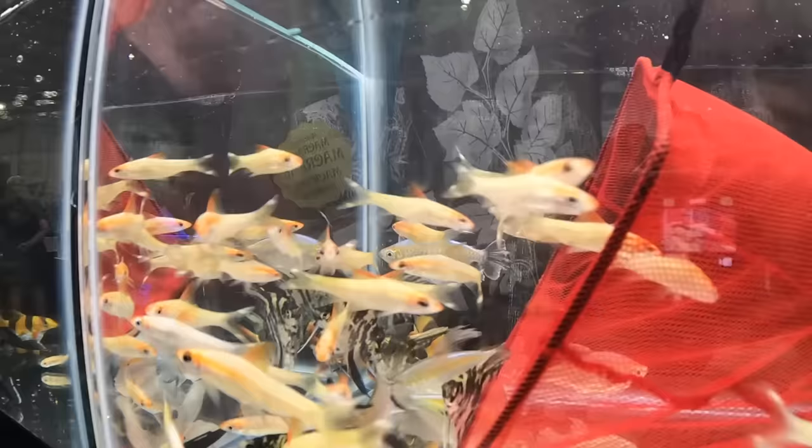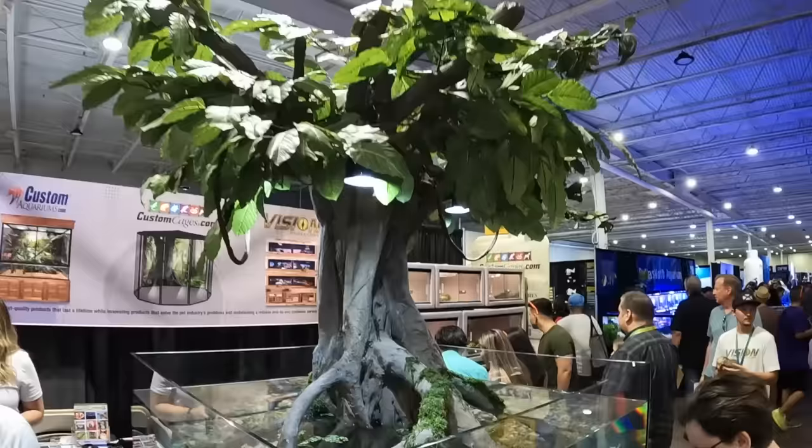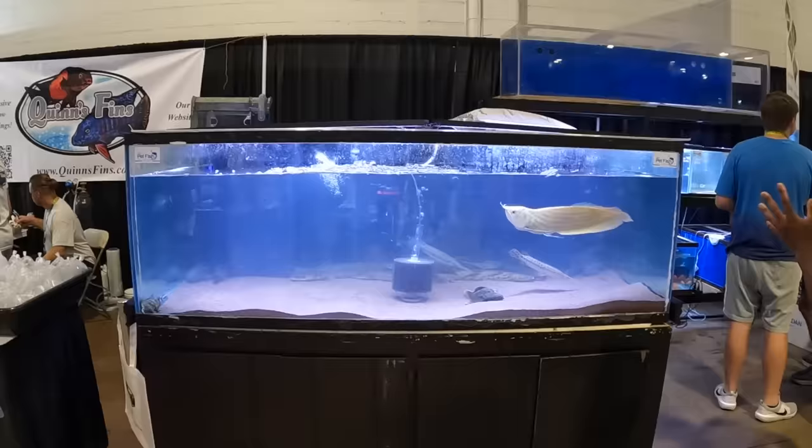Oh my god, one of the coolest tanks I've ever seen. It's got this huge tree in here. And $20,000 for this arowana.